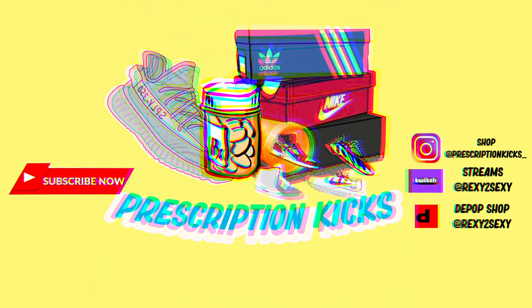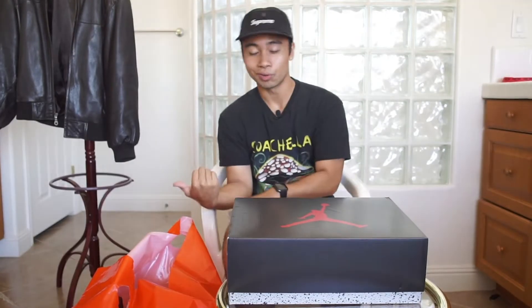Yo, what is it YouTube, it's Bro Aries here back with Prescription Kicks, back again with your daily sneaker news, streetwear news, and everything else in between. Before we get into the video, if you're new to the channel, don't forget to smash that subscribe button, hit that like button, and comment.